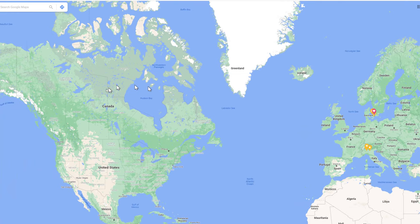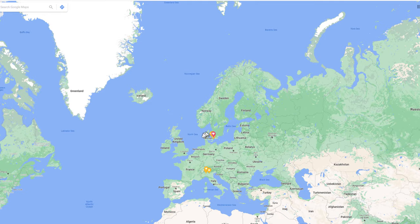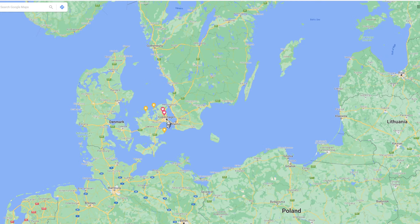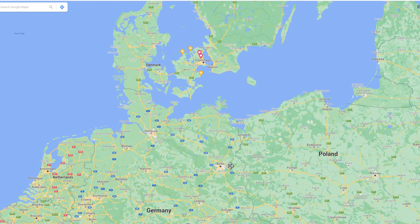Here we have the world — obviously the United States and Canada, Europe and Africa, and little Denmark right here in the middle. Denmark is not the capital of Sweden; you have Sweden here. Denmark is a country of its own, and the capital is Copenhagen, right there. We are pretty close to Germany — from where I live in Copenhagen to Berlin it's about six or seven hours drive. You can go by ferry, or now also by train.